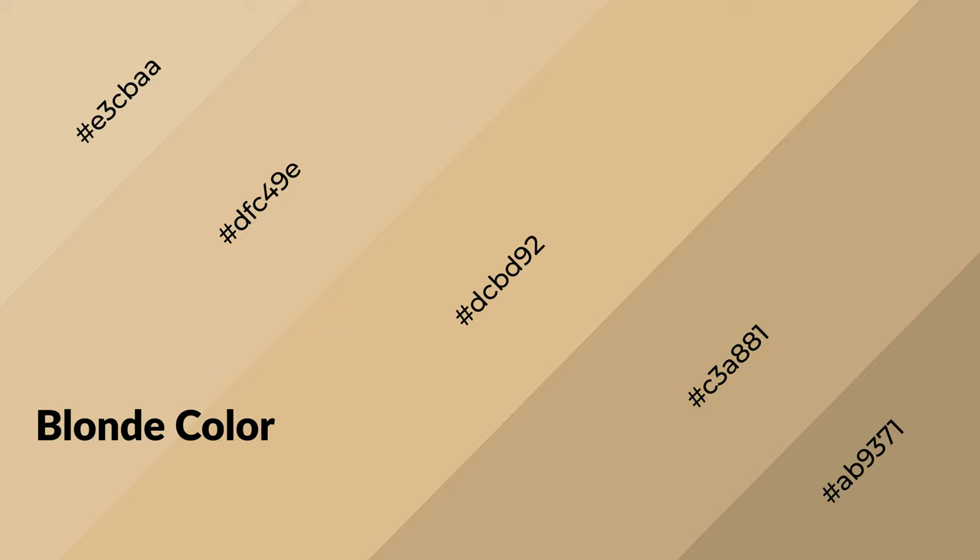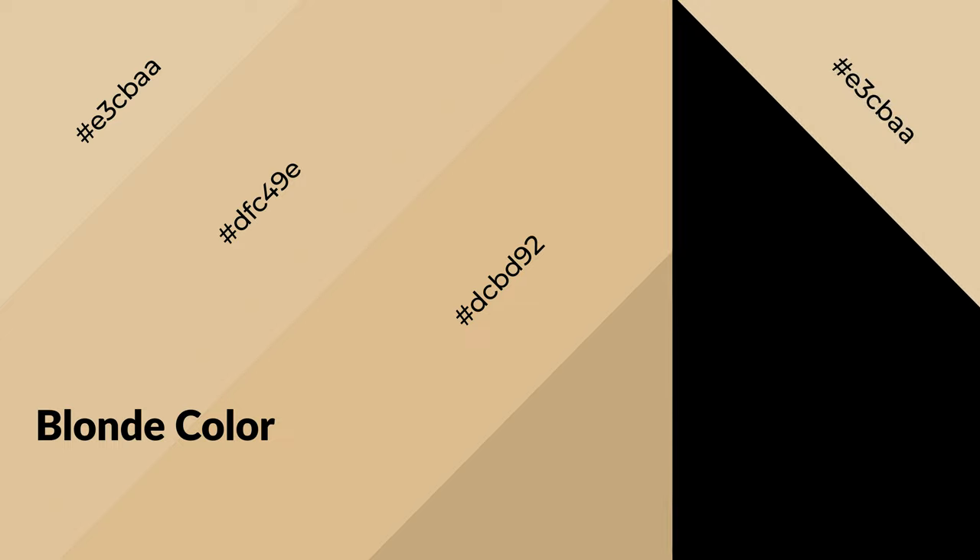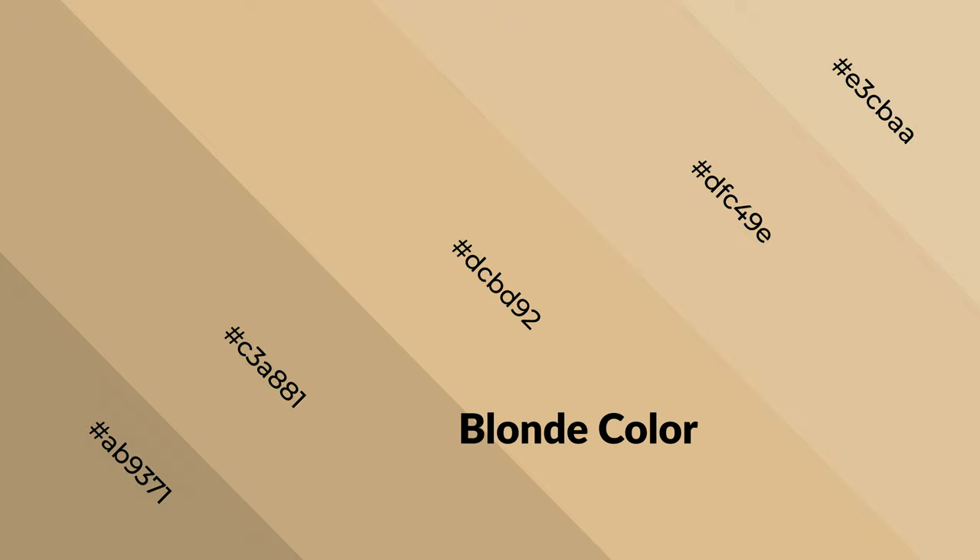Blonde is a warm color and it emits cozier and active emotions. Warm colors are symbols of warmth, fire, heat, and sunshine. It also evokes joy, passion, love, and even anger. You can see them used in restaurants and gyms.